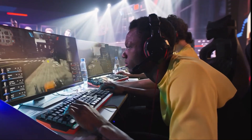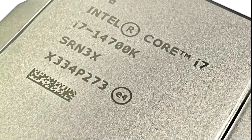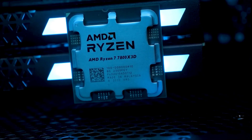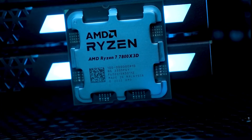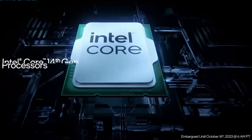Currently, the Intel Core i7-14700K is priced at around $419, offering excellent all-around performance for gamers and content creators alike. The AMD Ryzen 7 7800X 3D comes in a bit higher at approximately $449, but its gaming performance is top-tier, making it worth the premium if gaming is your main focus.